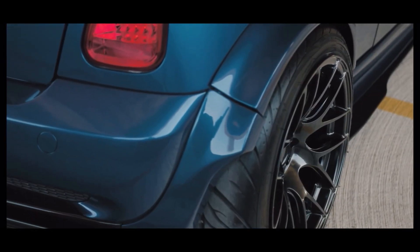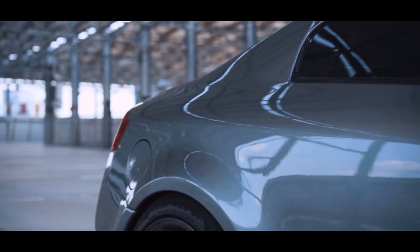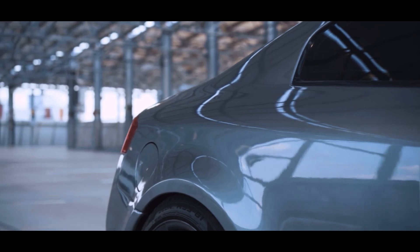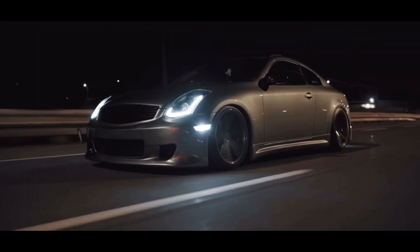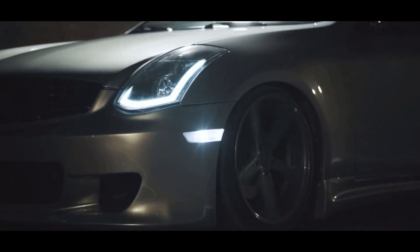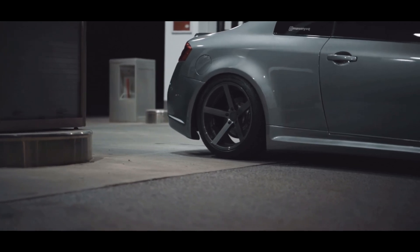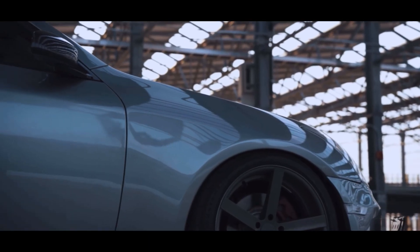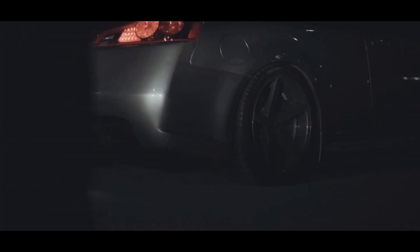Coming up in the number 5 spot, we have the Infiniti G35. This car has probably the worst-sounding engine ever made, but it still makes 298 horsepower and 260 pound-feet of torque. It comes with either rear-wheel drive or all-wheel drive, and most importantly, can come with a 6-speed manual transmission. These vehicles are pretty much the same as the Nissan 350Z, which is a very good sports car. They handle great and have all the luxury features an Infiniti would need. They're also very reliable, and you can find them for around $3,500 to $5,000 depending on condition.